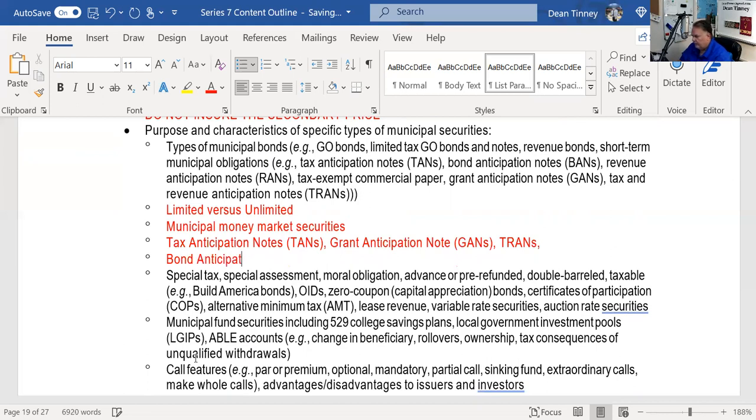A bond anticipation note (BAN) comes from the underwriter. For example, if the state of California is doing a $2 billion underwriting with JP Morgan and Merrill Lynch, they might ask for a $500 million cash advance — a BAN. When the bonds are sold, the underwriter gets their money back plus a little extra.